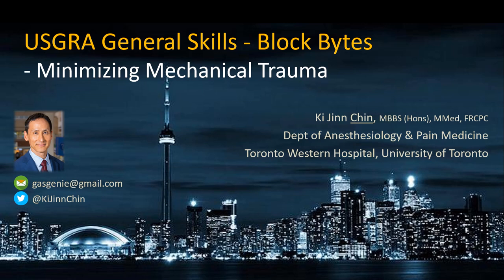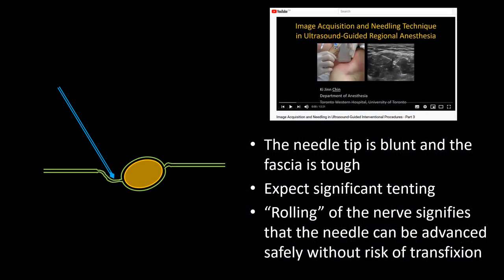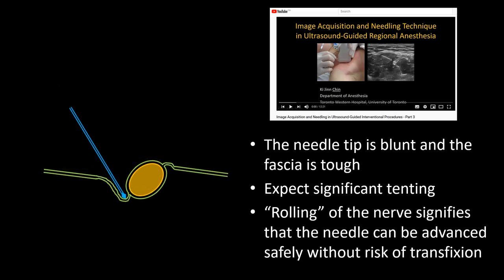Today's Block Bites deals with avoiding trauma when advancing a needle. The best way to avoid puncturing a vessel or the epineurium of a nerve, or even to avoid eliciting a paresthesia, is to always approach it at a tangent to the surface. It is vital, however, to be able to recognize when our needle approach is at risk of causing trauma before advancing any further.